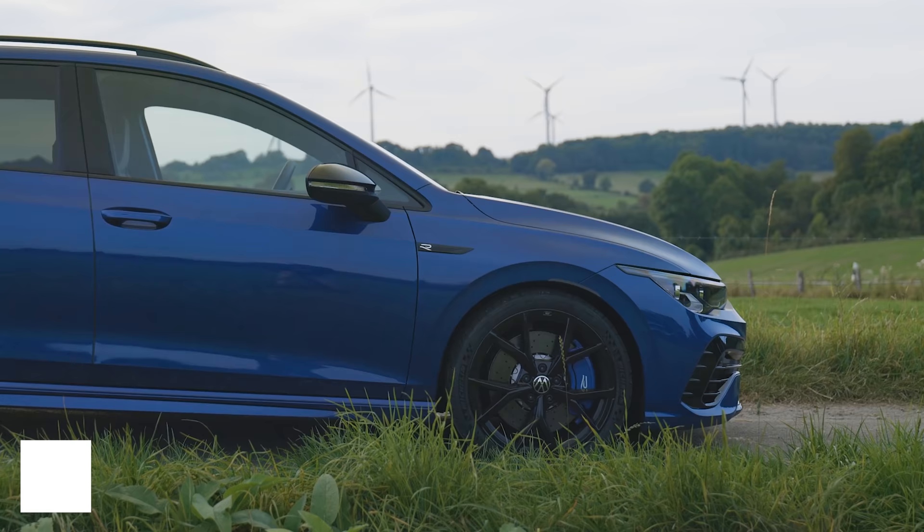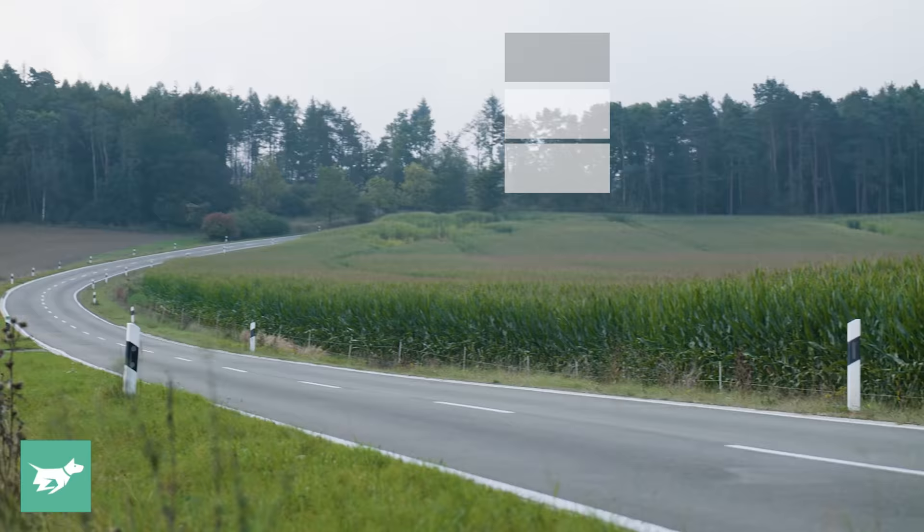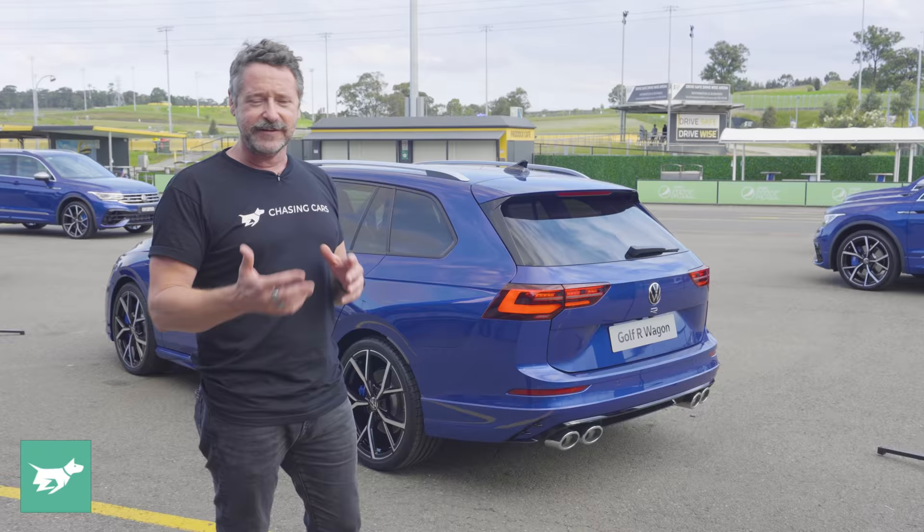The wagon is 82 kilos heavier than the hatch, but it's only 0.1 of a second slower to 100 at 4.9 seconds, and it uses slightly less fuel. Its combined number is 7.4 litres per 100 compared to 7.8. So there are a couple of good things about it.